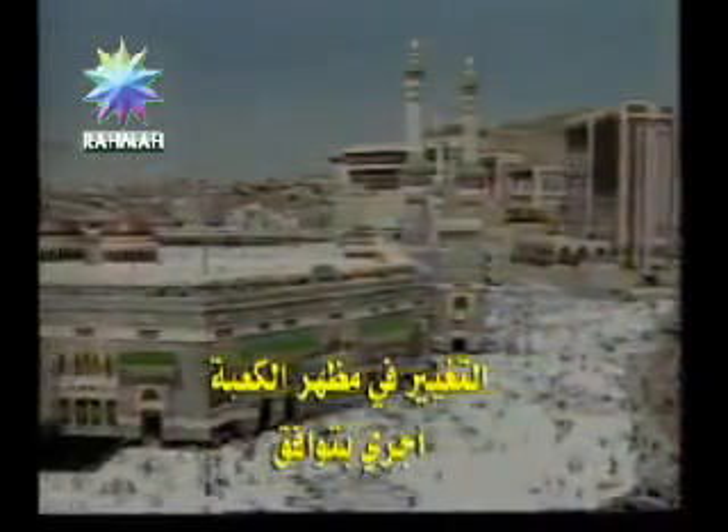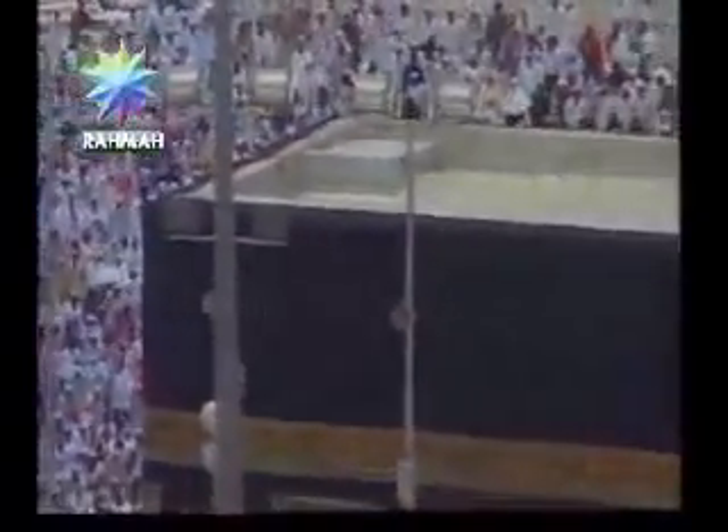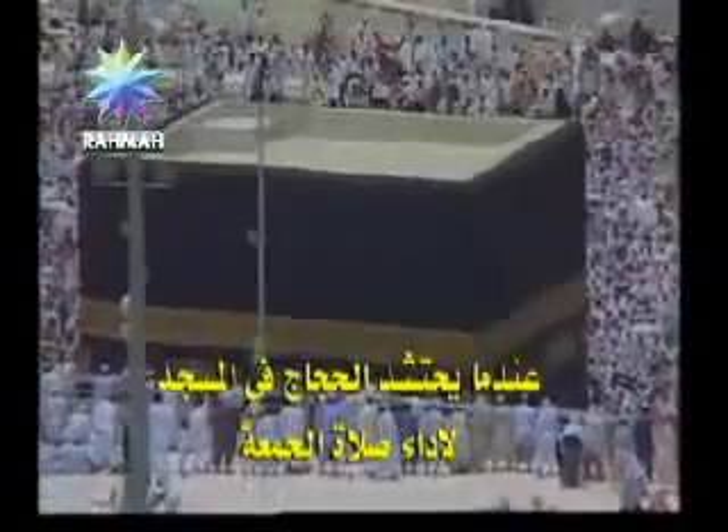Changes to the appearance of the Kaaba are made in line with the changing face of the Masjidil Haram. This is the Grand Mosque of Mecca in the new millennium. It now covers a total area of 356,000 square meters, compared to 160,000 square meters in 1976. The Masjidil Haram can now accommodate more than 2 million pilgrims at the same time.